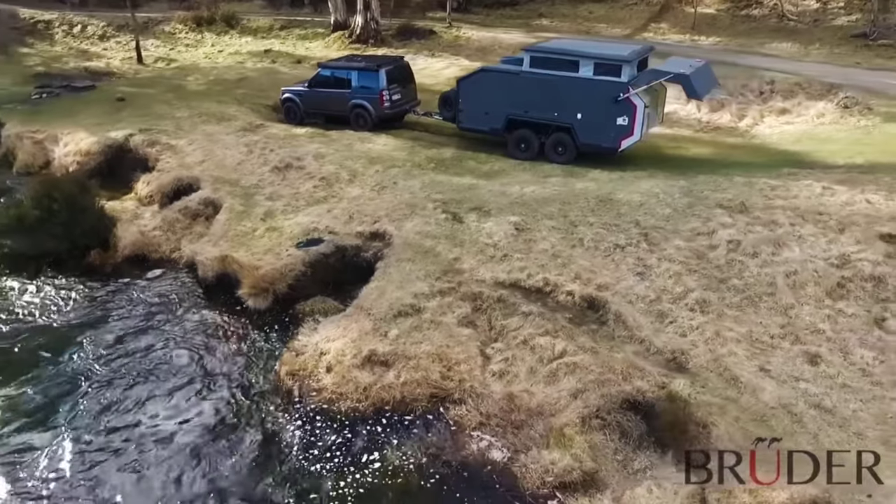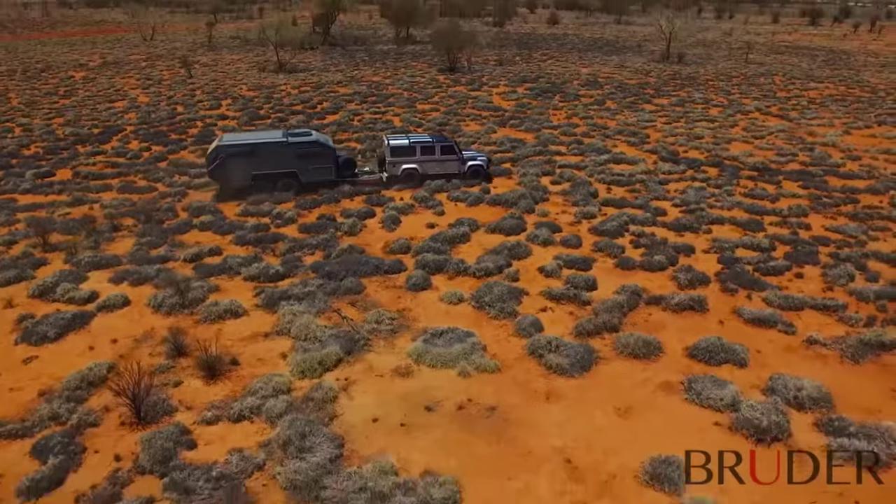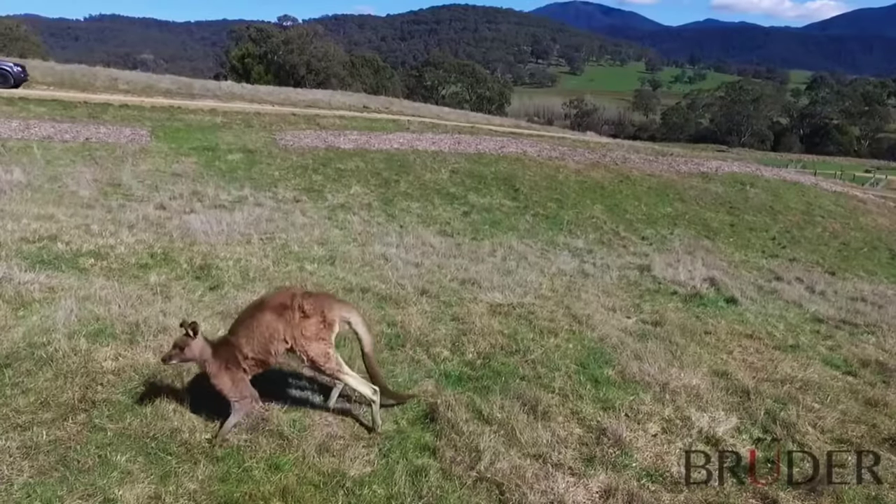So there you have it — the Bruder EXP-6 review. If you liked the video, please leave a like, and if you're new, subscribe down below. Thank you so much for watching — until next time!